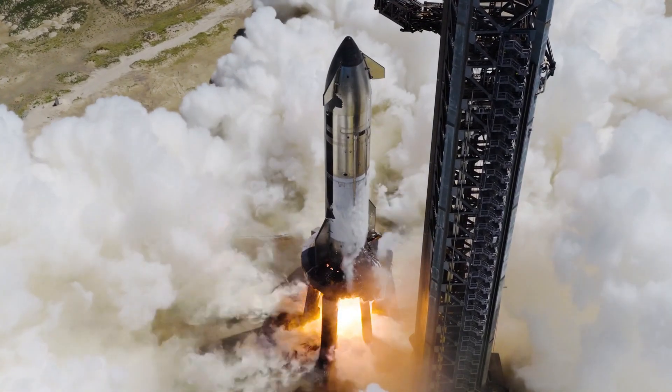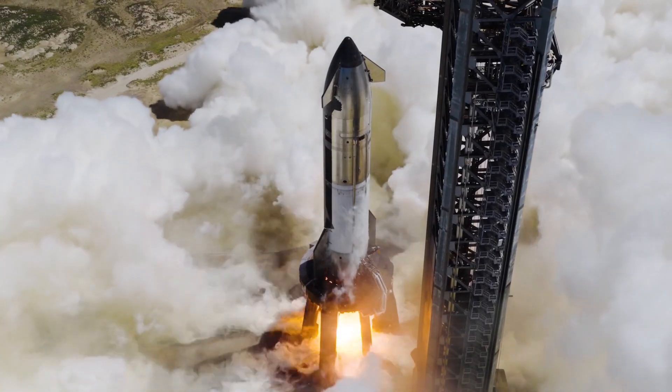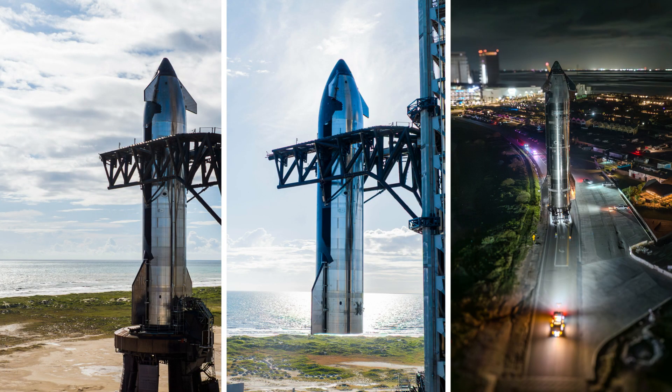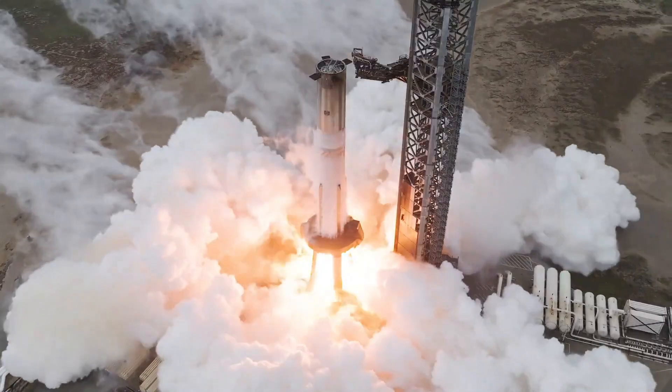The upcoming flight test will build on the successful demonstration from Starship's 10th flight test, with flight experiments gathering data for the next-generation super-heavy booster, stress testing Starship's heat shield, and demonstrating a maneuver that will mimic the upper stage's final approach for a future return to launch site.